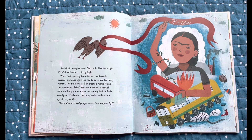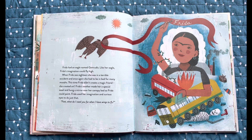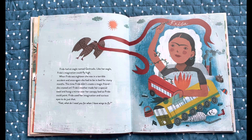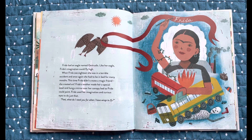Frida had an eagle named Gertrudis. Like her eagle, Frida's imagination could fly high. When Frida was 18, she was in a terrible accident and once again she had to be in bed for many months. This time, Frida didn't create a magic friend. She created art. Frida's mother made her a special easel and hung a mirror over her canopy bed so Frida could paint. Frida used her imagination and curious eyes to do just that.